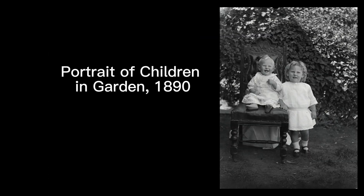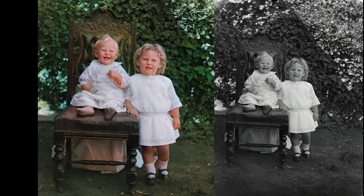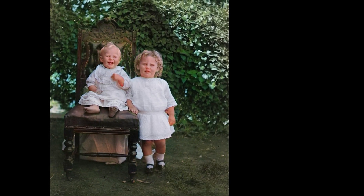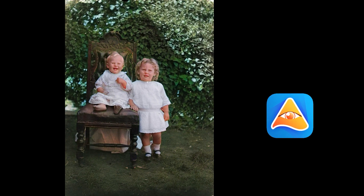Number three: portrait of children in garden, 1890. This is a great example of historical photos colorized by the Vance AI tool because this particular image is near flawless, with the right colors, right lighting, and right clarity.